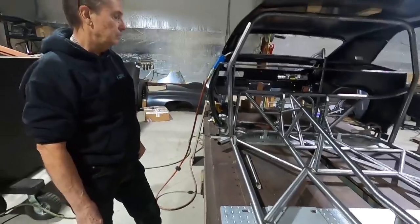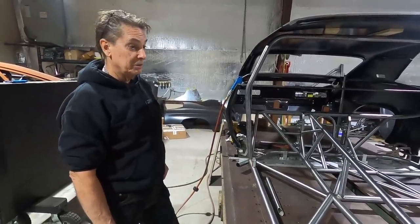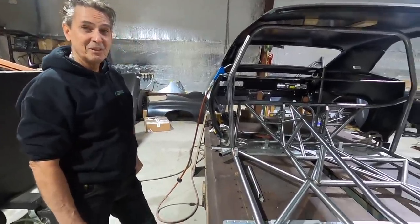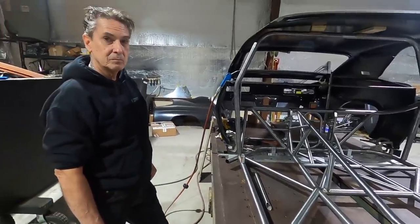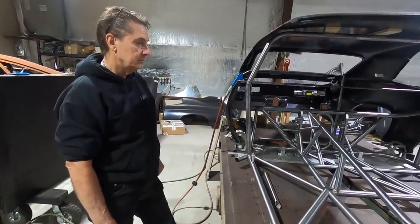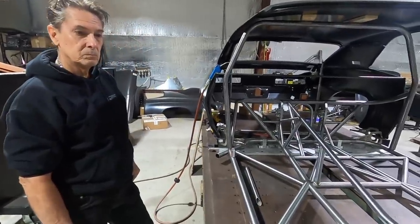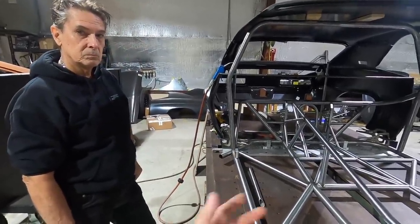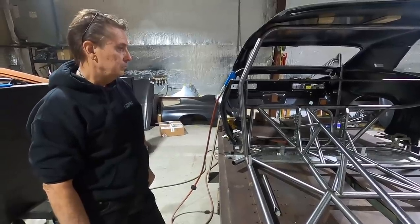We don't usually do that because we don't usually get the pleasure of building multiple of the same cars. But the next one's going to be the same — pro charge, Hemi deal, same motor location, same everything. So it'll really make it nice being able to do all the same stuff. Obviously still a lot of labor, but it's a lot less than having a one-off where you have to redo figuring out the body and everything else.